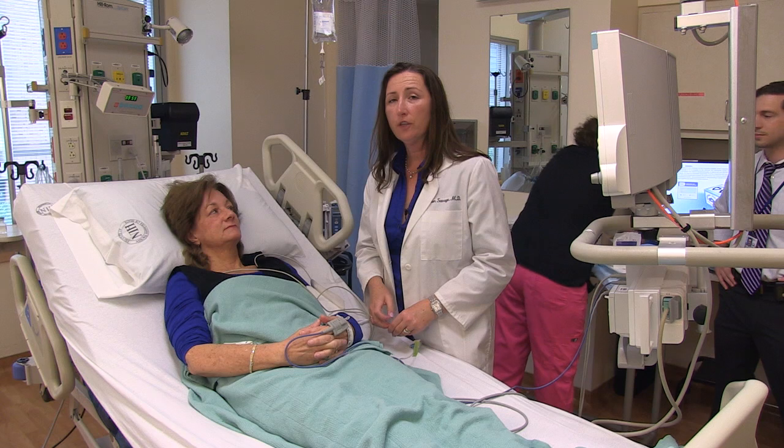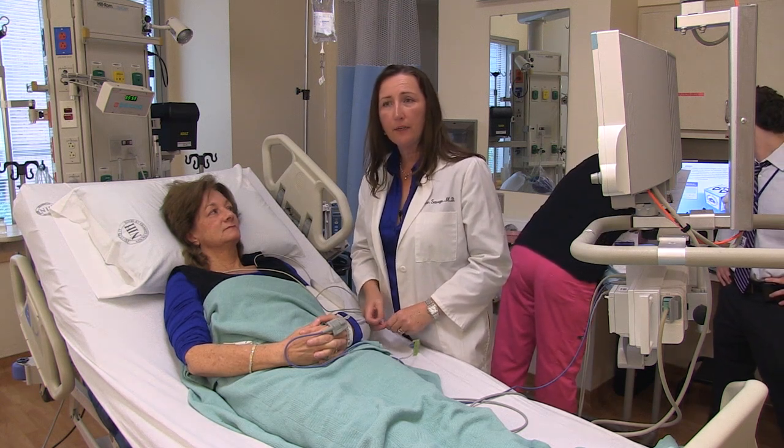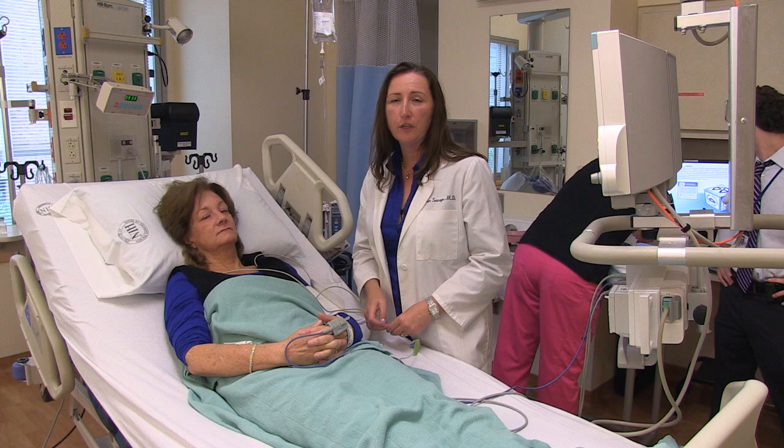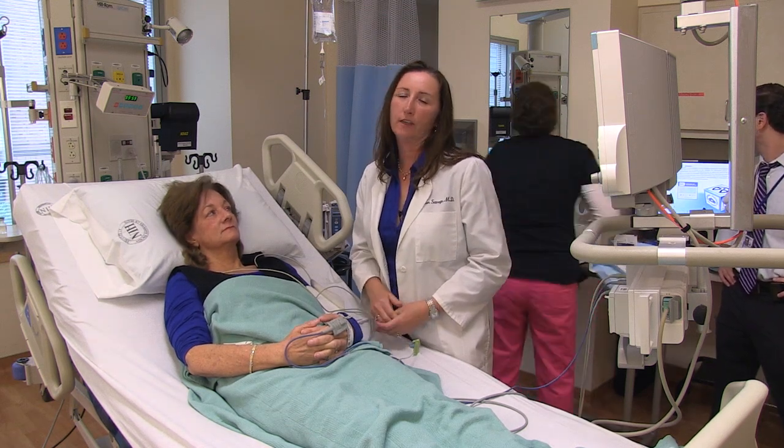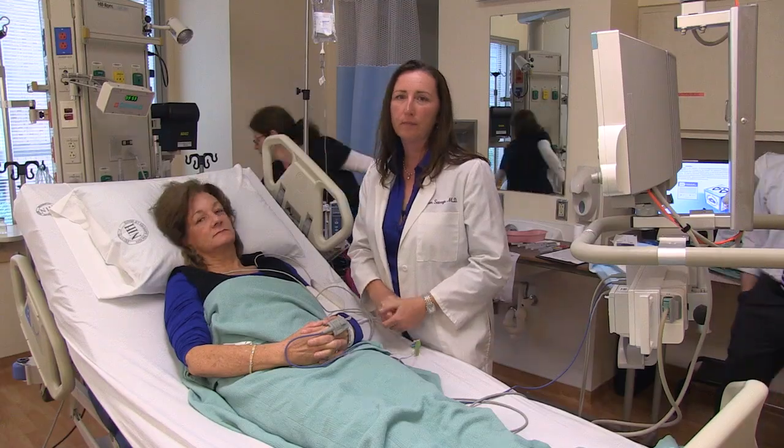With dyskeratosis congenita specifically, we have about a hundred families and about a hundred and thirty or forty affected individuals. About half of those families have been to the NIH clinical center for evaluation. The inherited bone marrow failure syndrome study that Blanche Alter opened in 2001 includes the four major inherited marrow failure syndromes — dyskeratosis congenita is one of those — and also includes Fanconi anemia, Diamond-Blackfan anemia, Schwachman-Diamond syndrome, and some of the other less common syndromes.